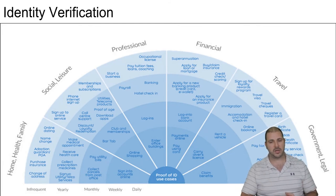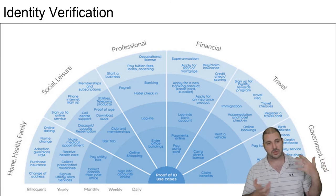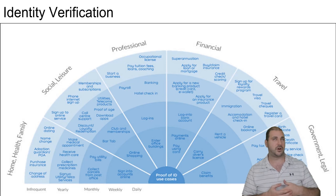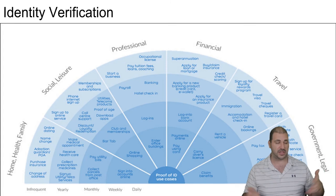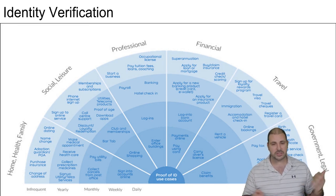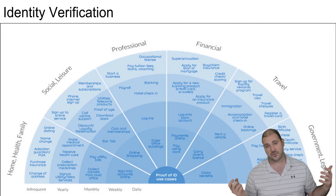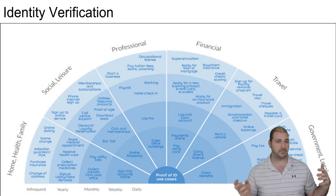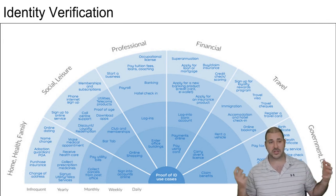We can use blockchain for government too. For voting — as we've seen in the United States — if votes are on the blockchain, they're immutable and no one can cheat. We can use it for visas, certificates, jury duty, paying taxes, claiming benefits, travel rewards, accommodations, immigration, renting a vehicle, and carrying your driver's license. Financially, it can support banking and loans, insurance, and credit checks. Professionally, it can help with starting a business, payroll, banking, and logins.